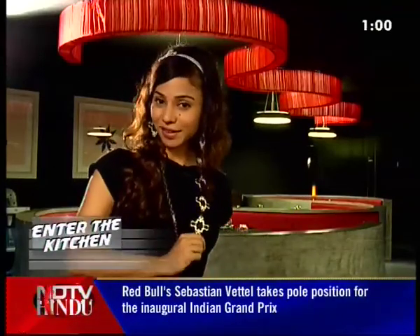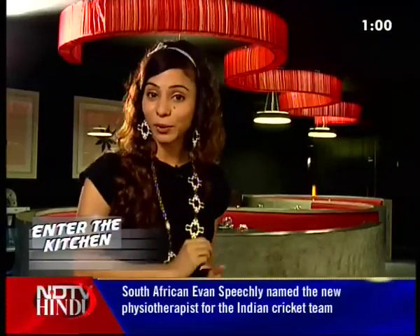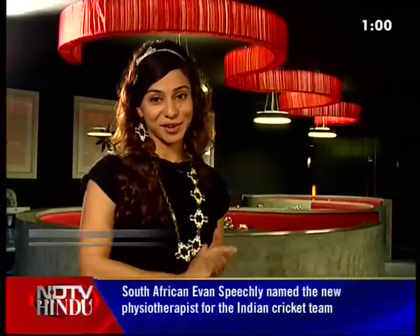Hello and welcome to a rather special episode of Enter the Kitchen. Today on the show we're going to be entering the kitchen of Mr. Sandesh Reddy. I know Sandy best for his chocolatey little experiments, but today we're going to be getting a taste of authentic Nelor cuisine here at Maya Restaurant.